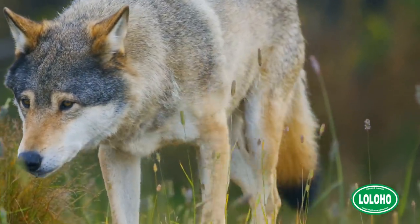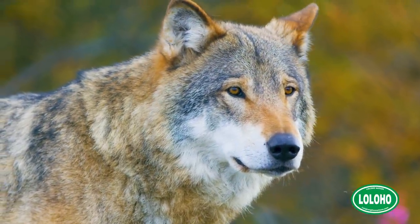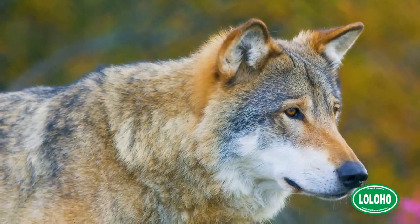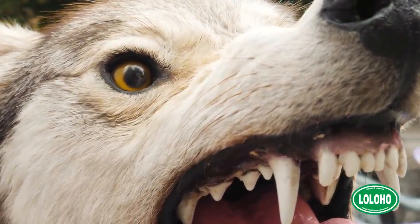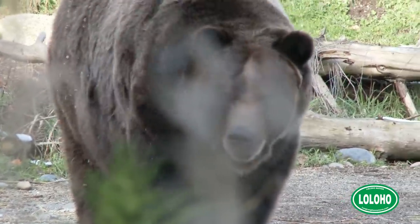Our final animal on the Big Five list: wolves. The wolf was reintroduced to Yellowstone National Park in the 1990s and is a controversial animal in that area. Wolves technically are at the top of the Yellowstone food chain — if times are rough enough, wolves will eat grizzly bear.